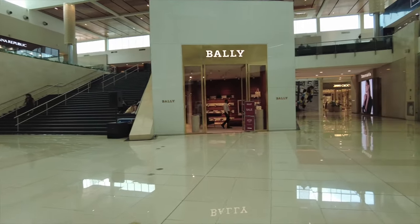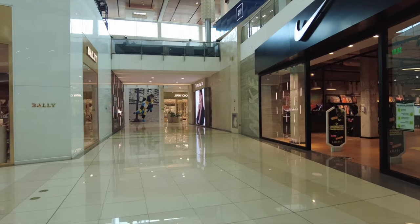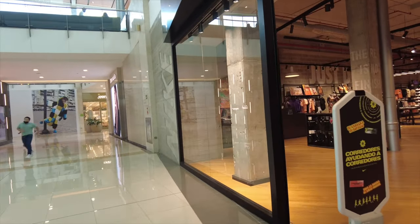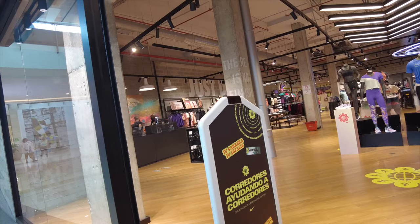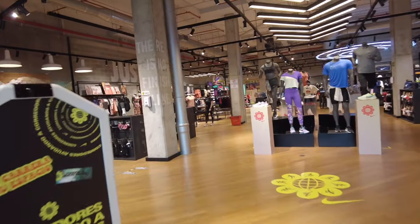Obviously we need to step into this Nike store. I actually need some sneakers, but not Nike — I need some New Balance. It's a nice Nike store; I always see their hats. Stores like this you can kind of see from a distance whether or not you want to go in. Let's look at their hats for a second.